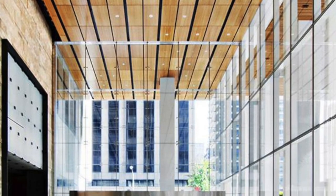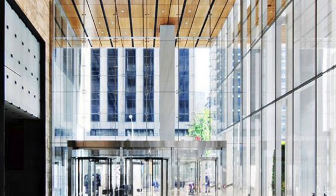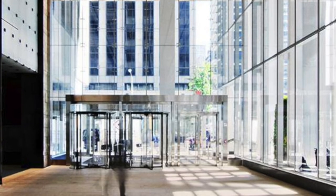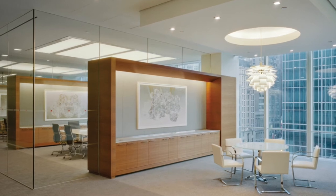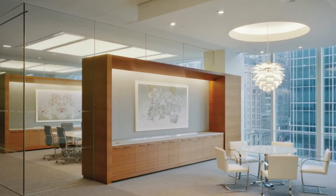Higher ceilings and translucent insulating glass in floor-to-ceiling windows permit maximum daylight in interior spaces and optimal views, while daylight dimming and LED lights reduce electrical usage.